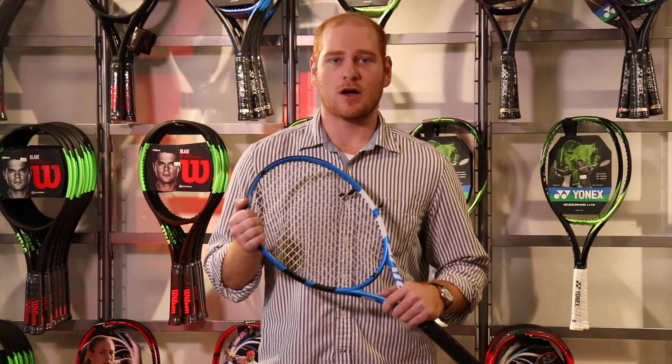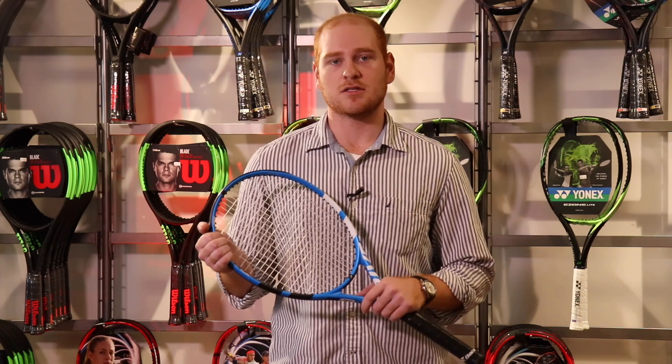Whether you're looking for a new racket or to upgrade your current racket, you can try two frames per week over the course of three weeks. At the end of those three weeks when you make a decision, the $30 demo fee that you paid will be refunded towards the cost of a new racket.